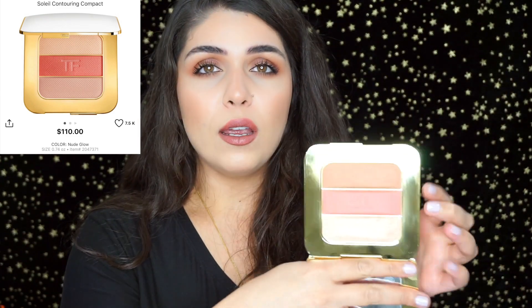Next is a higher-end item at $110, but worth giving a shot with 20% off saving you about $20-25. This is the Tom Ford Soleil Contouring Compact — it comes with a bronzer, blush, and highlight shade. All three are suited for light to medium skin tones; if you have medium skin you may need to build up the bronzer slightly. It's very sophisticated and elegant, very sheer, and comes with 0.70 ounces of product.